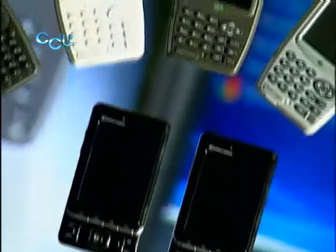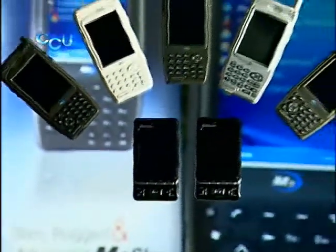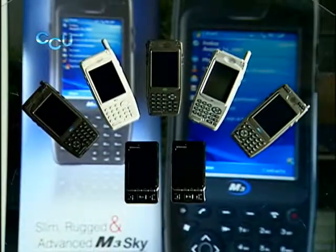M3 Mobile's Rugged PDA M3 Sky, installed with well-functioning processors and operating system, is an all-in-one device equipped with wireless networking, barcode scanner, and RFID reader. The easy-to-carry devices are loved across a variety of industries.